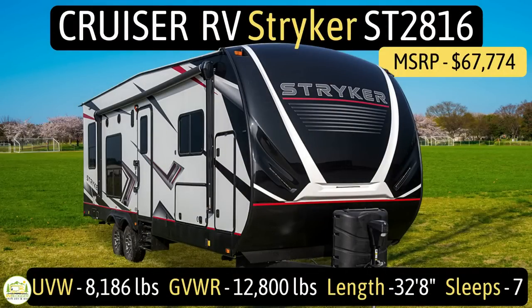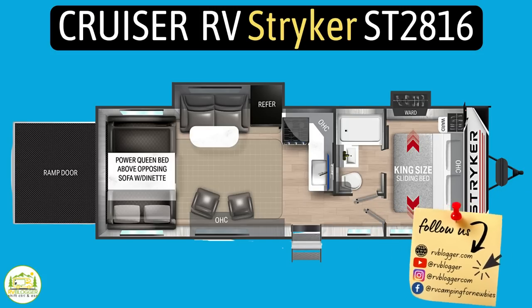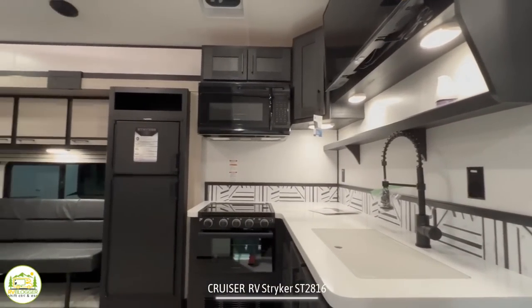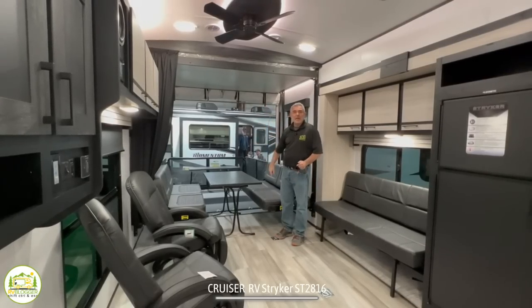This travel trailer with the toy hauler is by Cruiser RV. It's their Striker ST-2816 model. It has an unloaded vehicle weight of 8,186 pounds with a cargo carry capacity of 4,566 pounds for a gross vehicle weight rating of 12,800 pounds. It comes in at 32 feet 8 inches in length and sleeps 7 to 8 people. When you first walk in, you have your owner's bedroom and bathroom off to the right, then a nice big kitchen area leading into the living area, dinette area, extra sleeping, and a ramp out back.